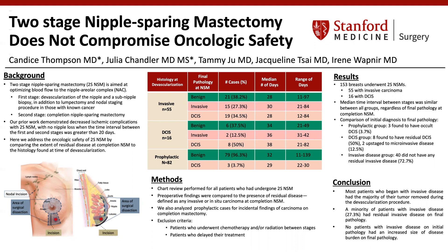Comparison of the initial diagnosis to the final pathology showed that in the prophylactic group, three patients were found to have occult DCIS, or 3.7%. In those with a preoperative diagnosis of DCIS, 8, or 50%, were found to have residual DCIS, and 2, or 12.5%, were upstaged based on the presence of microinvasive disease. In those with a preoperative diagnosis of invasive disease, the majority — 72.7% — did not have any residual invasive disease at the time of completion mastectomy.